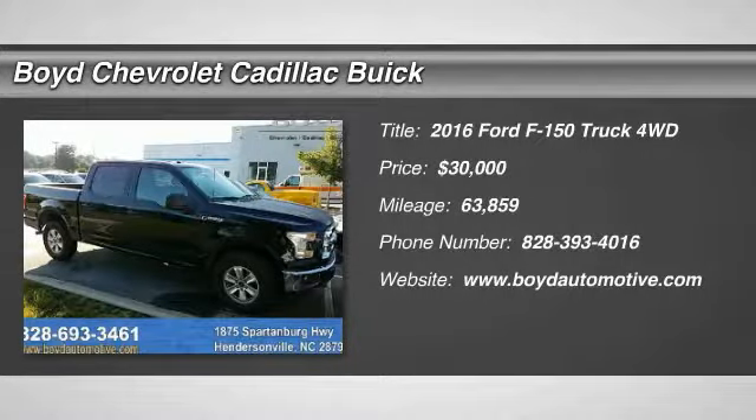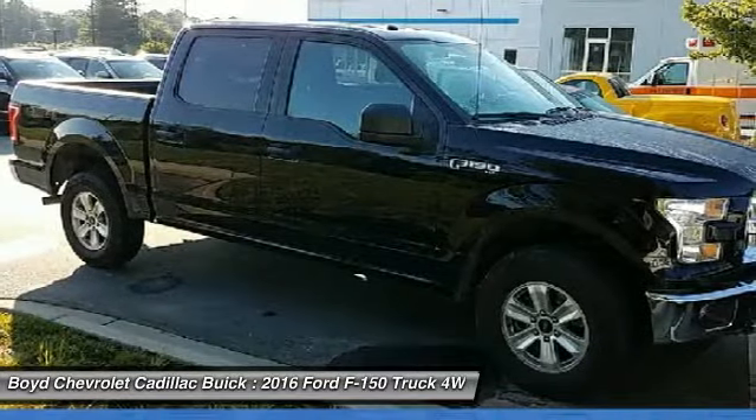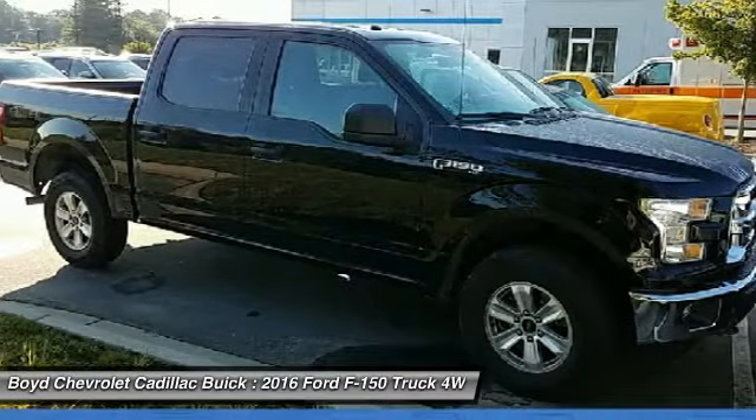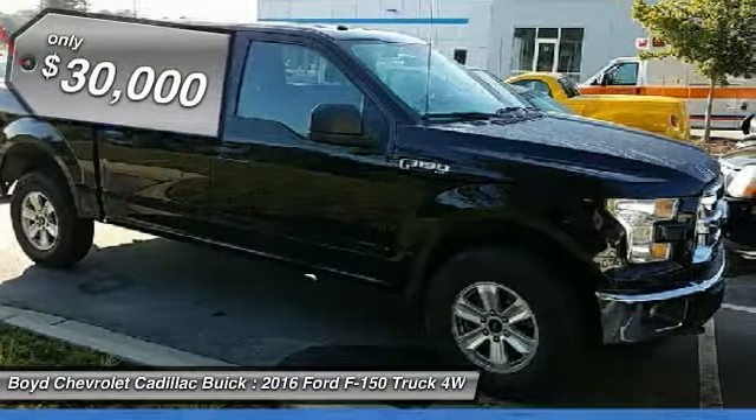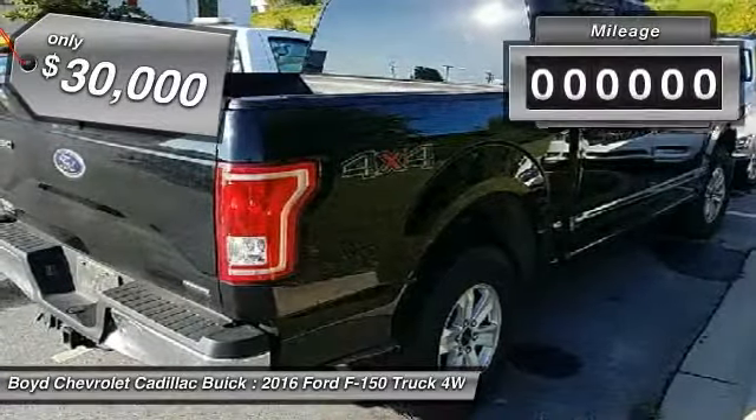Stop by and take a look at the 2016 Ford F-150. A Ford F-150 knows how to handle any situation. It's built to follow orders. No whining. And it's priced below $30,000.